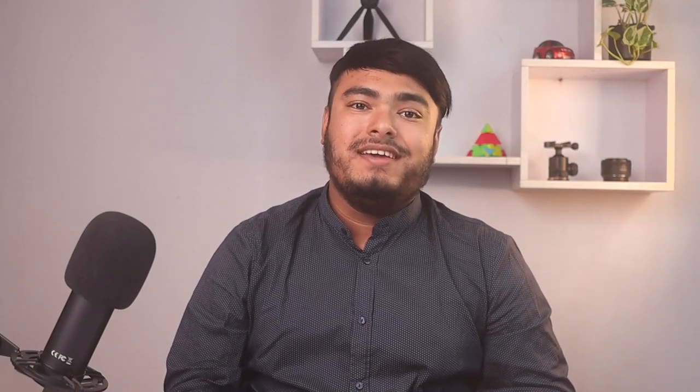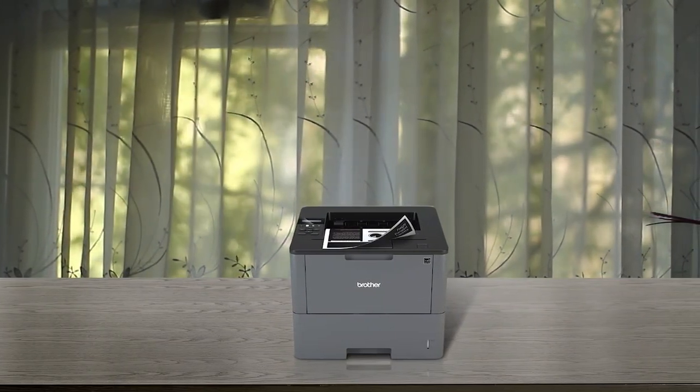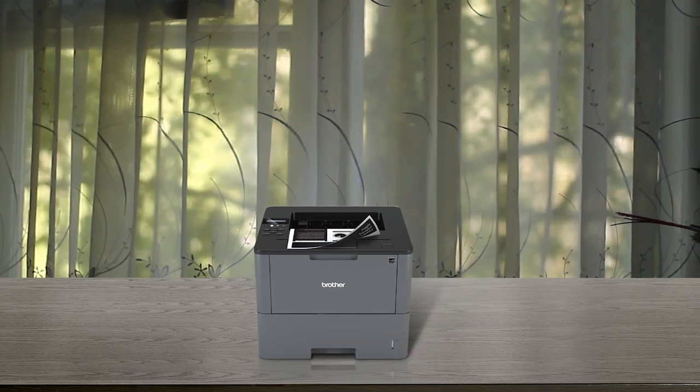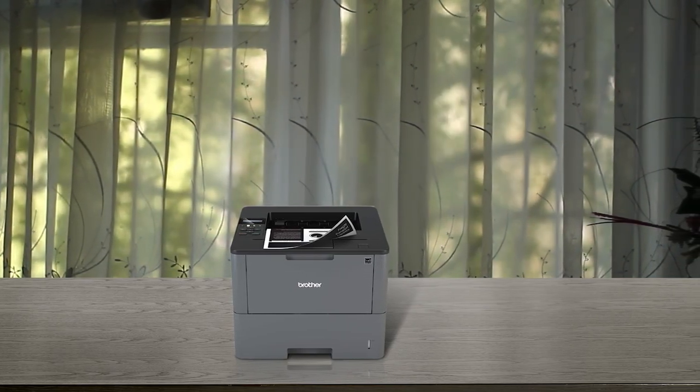Looking for a fast, reliable, and cost-effective printer for your busy office? Look no further than the Brother HL-L6200DW Wireless Monochrome Laser Printer. With a print speed up to 48 pages per minute, this printer is perfect for handling large print jobs with crisp, clear text and excellent graphics. You can easily handle larger printing jobs with dual adjustable 520-sheet capacity paper trays and a 50-sheet capacity multi-purpose tray.